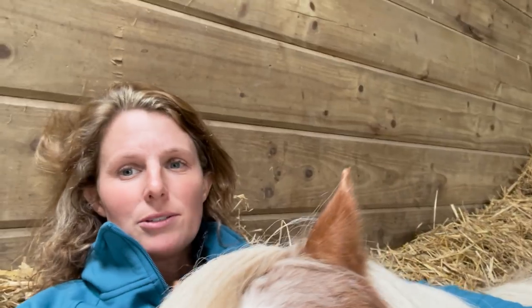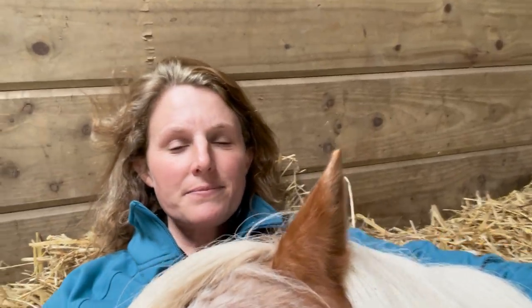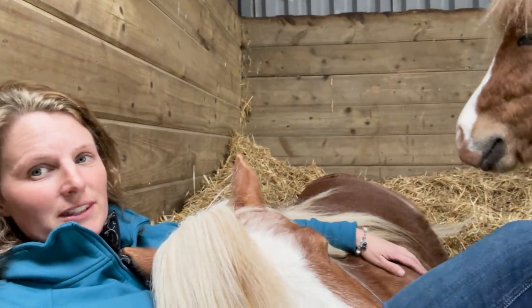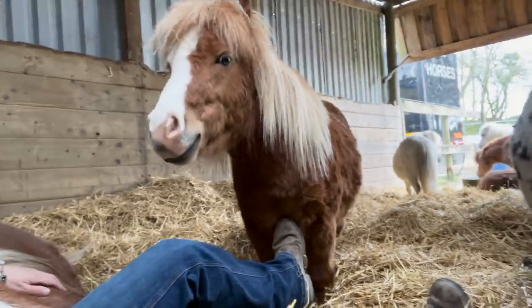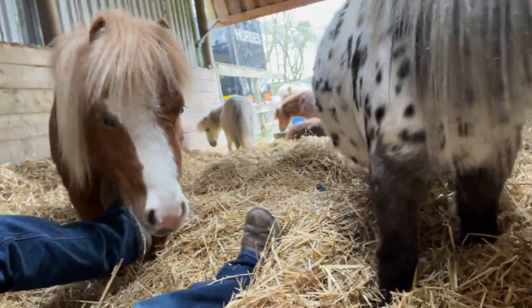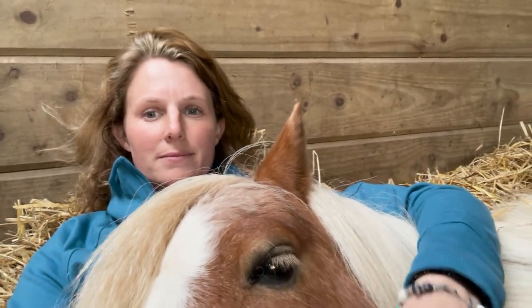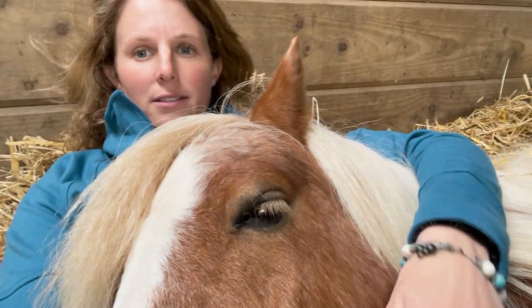Even when they're with the big horses, hanging around in the field with all the Connemaras and stuff, their personalities mean they're always up to something — you can guarantee it. I'm moving the camera around because Percy is trying to eat it, Stan's having a scratch, and Percy's trying to eat the camera. He's my best boy.